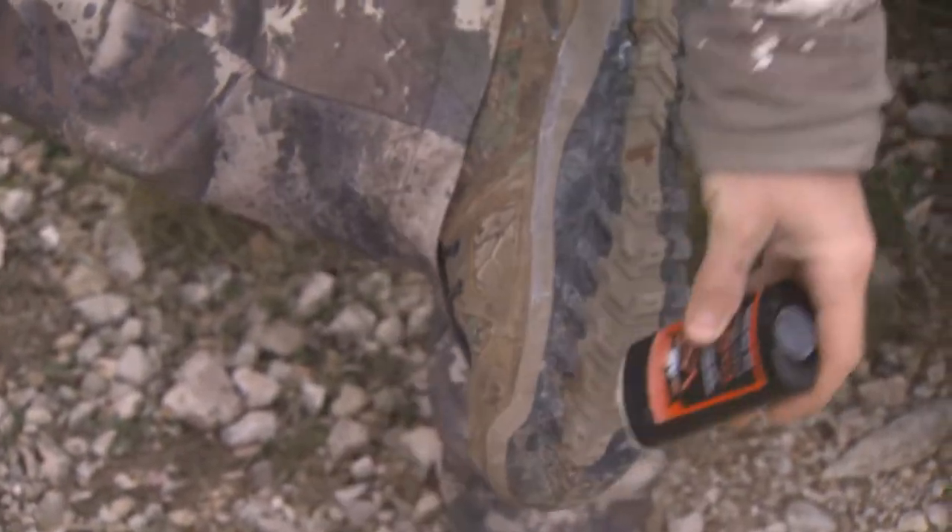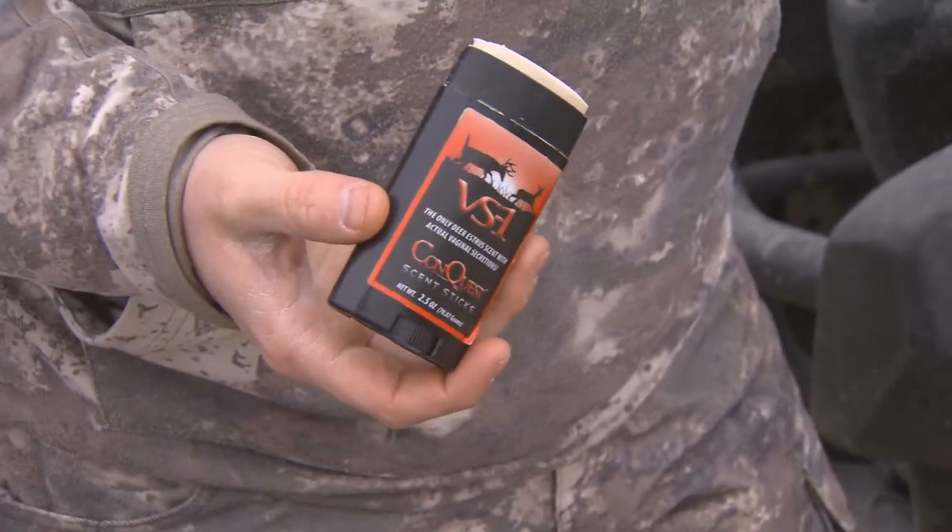Now that you've concealed yourself, you can take a step further by using Conquest scents. Wade has more on that and how he controls his scent.